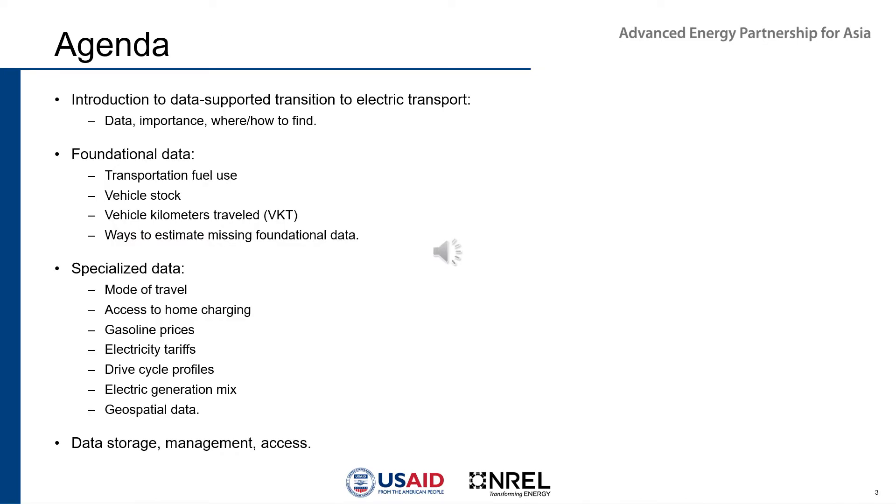Today we're going to start with an introduction to a data-supported transition to electric transport, covering the data, its importance, and where and how to find it. We've grouped the data into two groups: foundational data and specialized data. The foundational data includes transportation fuel use, vehicle stock, vehicle kilometers traveled, and ways to estimate missing data. The specialized data includes mode of travel, access to home charging, gasoline prices, electricity tariffs, drive cycle profiles, electric generation mix, and geospatial data. Finally, we'll cover data storage, management, and access.